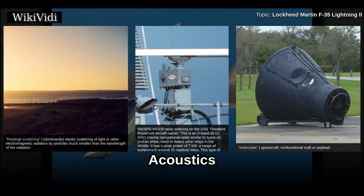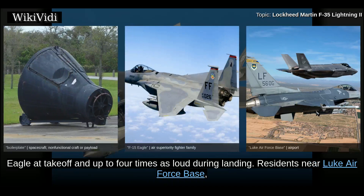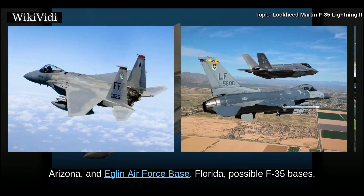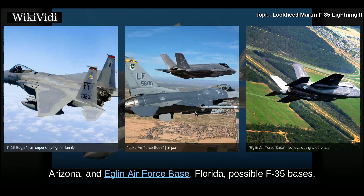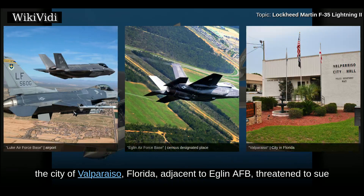In 2008, the Air Force revealed that the F-35 would be about twice as loud as the McDonnell Douglas F-15 Eagle at takeoff and up to four times as loud during landing. Residents near Luke Air Force Base, Arizona and Eglin Air Force Base, Florida requested environmental impact studies regarding the F-35's noise levels. In 2009, the city of Valparaiso, Florida, adjacent to Eglin AFB, threatened to sue over the impending F-35 arrival; this lawsuit was settled in March 2010.